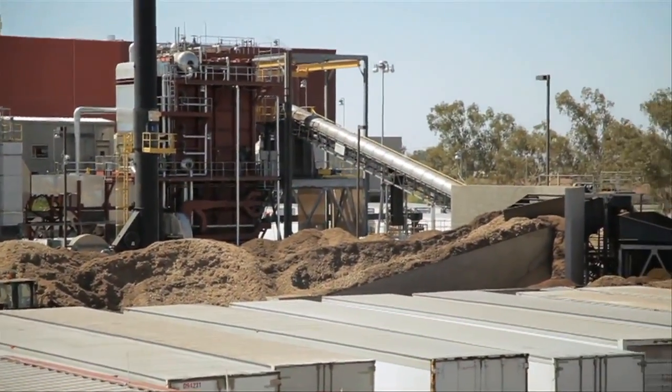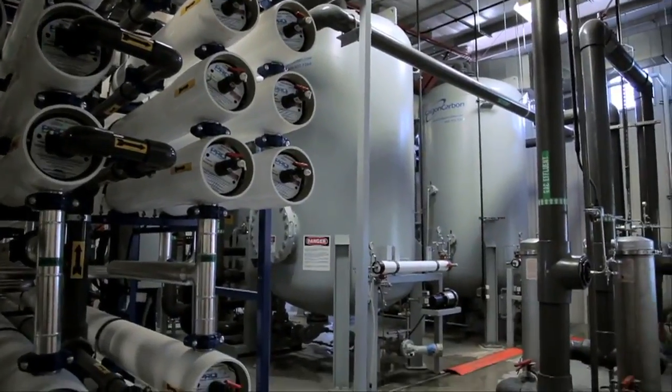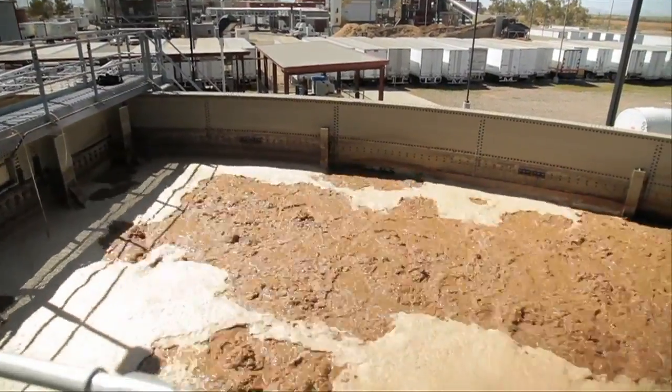The Casa Grande plant is leading by this environmental example. It's the first near net zero site within PepsiCo, Frito-Lay's parent company. A few years ago, we took steps to take this plant as far off the grid as possible.